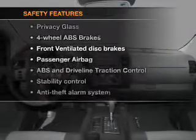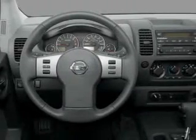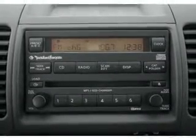And for your peace of mind, the following safety equipment is included: front ventilated disc brakes, passenger airbag, traction control, stability control, low tire pressure warning, and independent suspension. Let us put you in the driver's seat today.